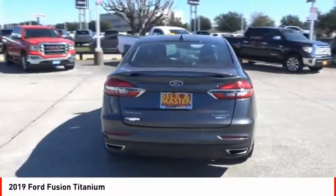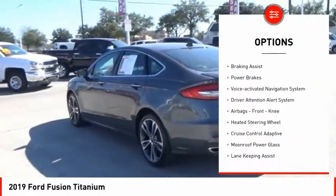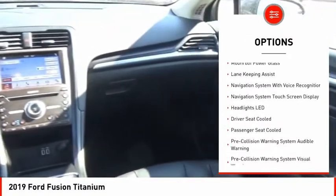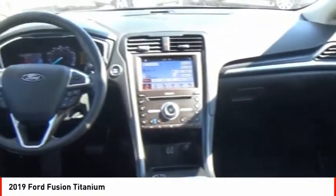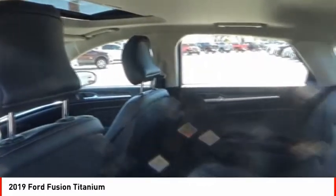Here are some of this vehicle's great options: emergency braking preparation, traction control, stability control, remote engine start, braking assist, power brakes, voice activated navigation system, driver attention alert system, airbags, front knee airbag, and heated steering wheel.